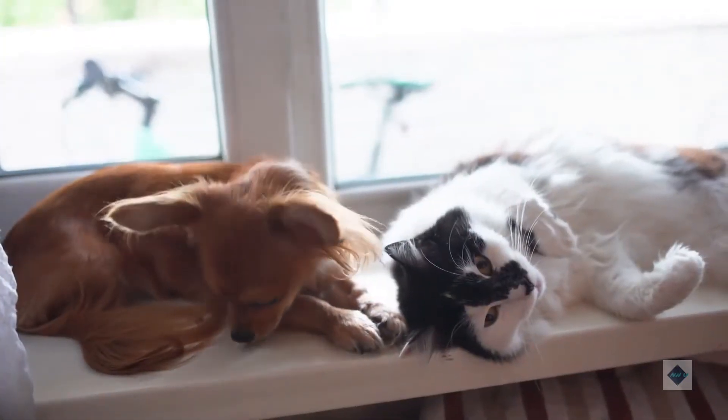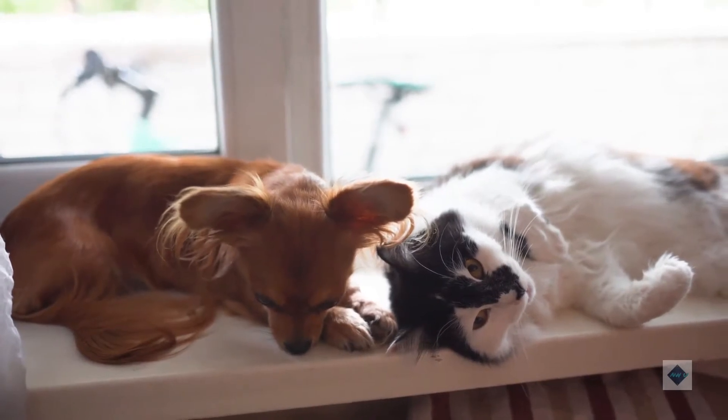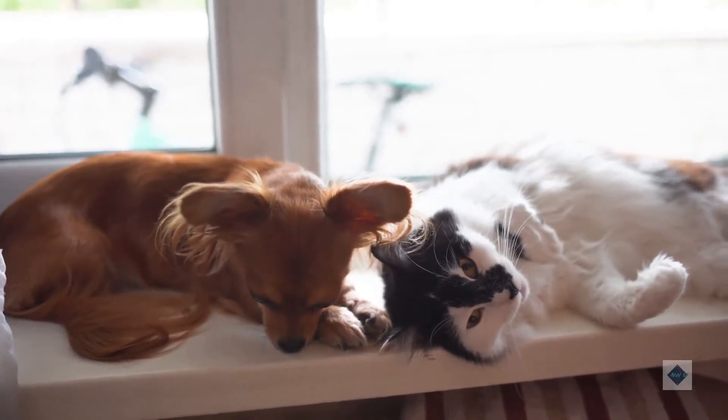Cats, horses, ferrets, and dogs all digest food at slightly different rates due to their anatomy, size, diseases they may have, and other factors.